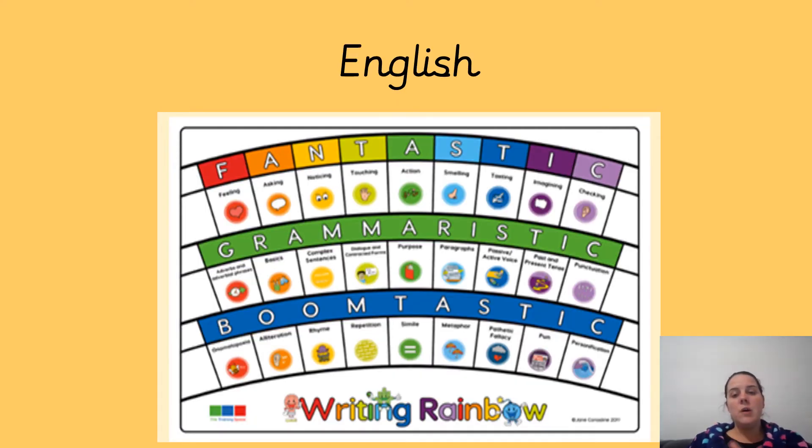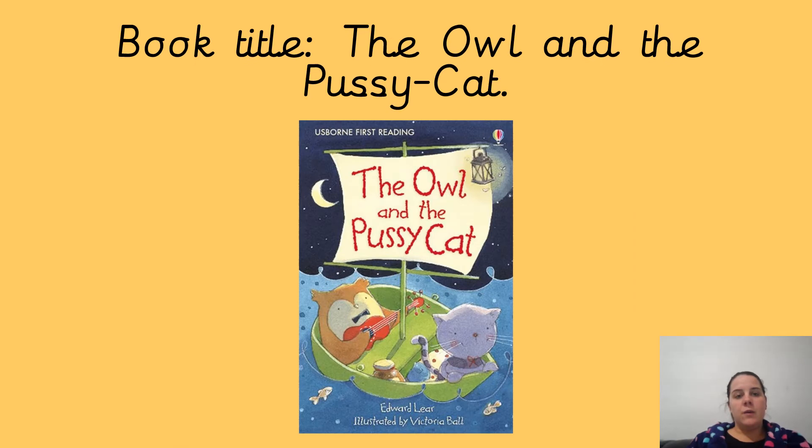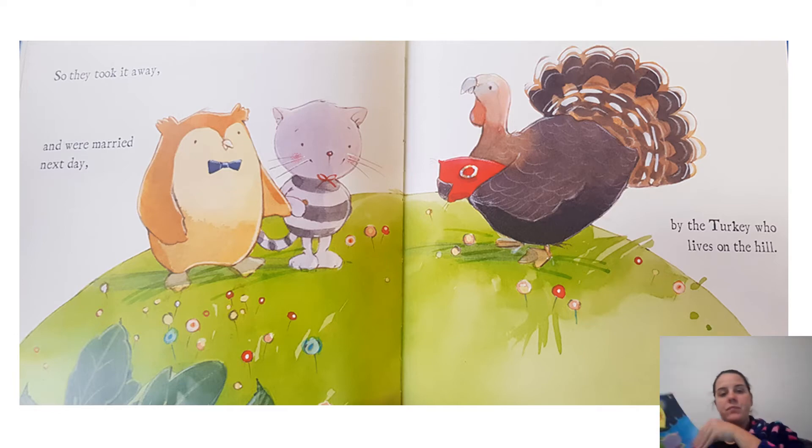So you can take a little break if you want before we start English. If not, then we'll continue. If you want to take a break, remember to pause the video. So in English, we are doing the Fantastics, and we're using our lenses, which are on the top. And the book we are doing is The Owl and the Pussycat. I'm going to read the book again from the beginning, then we'll do the pages that are showing on your board.